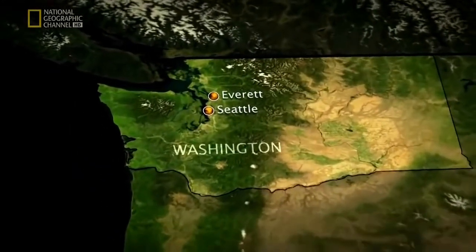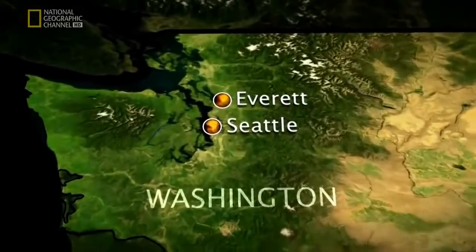Like every jumbo that graces the skies, she'll be born at Everett, Washington, just north of Seattle.